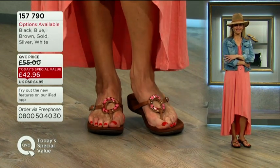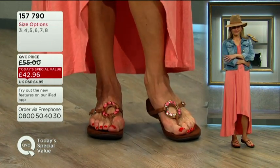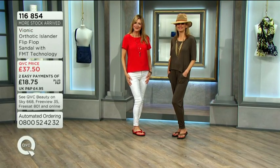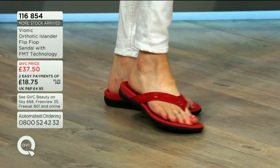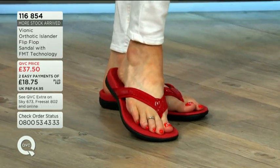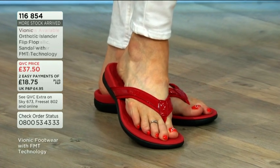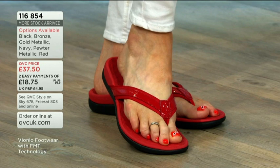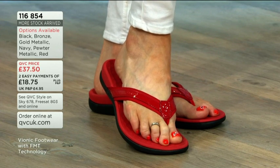The first easy payment is £14.32. The other three colours have almost a metallic hint of trim on there too, and the first easy payment for those is £18.75. That red looks gorgeous — it really completes the outfit.